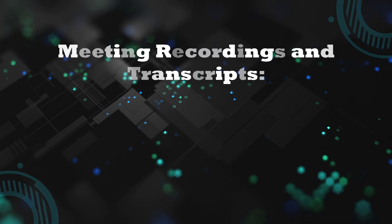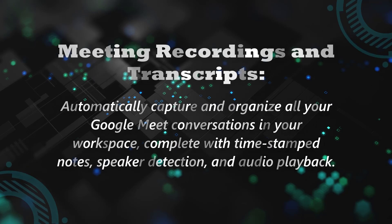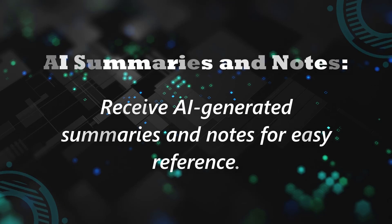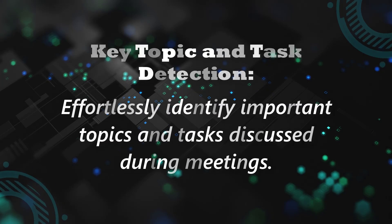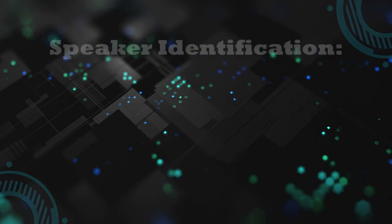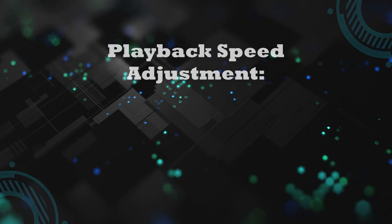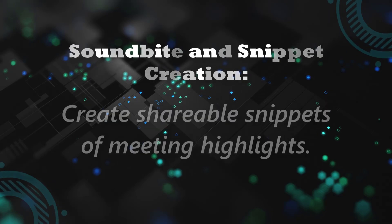Here are the key features of Fireflies: Meeting recordings and transcripts — automatically capture and organize all your Google Meet conversations, complete with timestamped notes, speaker detection, and audio playback. AI summaries and notes — receive AI-generated summaries and notes for easy reference. Key topic and task detection — effortlessly identify important topics and tasks discussed during meetings. Speaker identification — recognize individual speakers during the meeting.